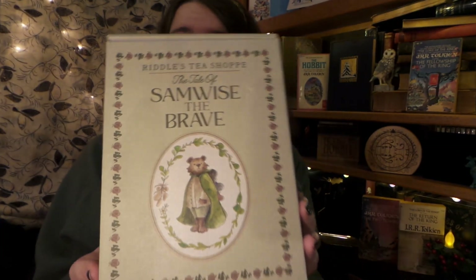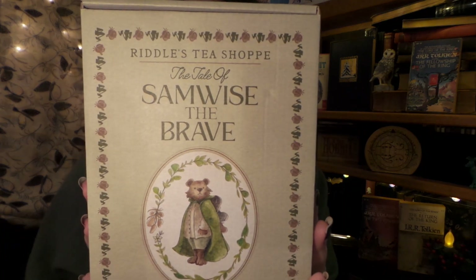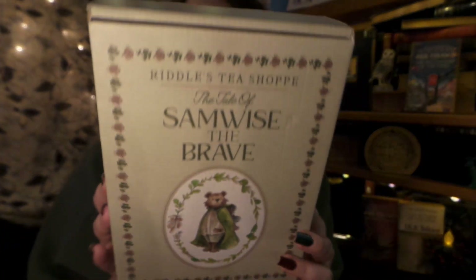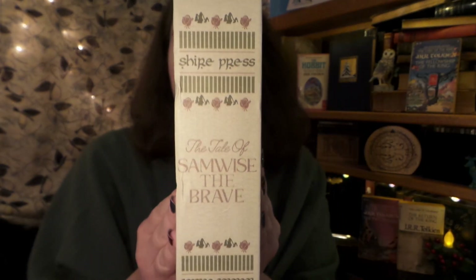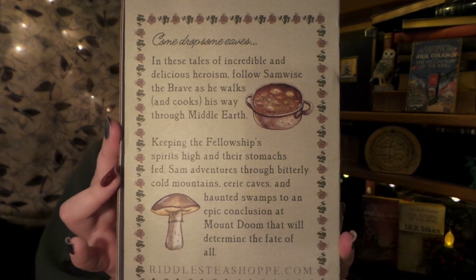A tale of Samwise the Brave! I am so excited because my Riddles Tea Shop tea box has just arrived. As we can see, it is the tale of Samwise the Brave — it is the cutest box I have ever seen, mainly because it actually looks like a proper book. I'm definitely going to store some of my favorite Lord of the Rings, Hobbit, and Middle-earth items in this box because it is just too perfect and will look absolutely adorable sitting on my shelf. So with that being said, let us open up this sweet little thing!